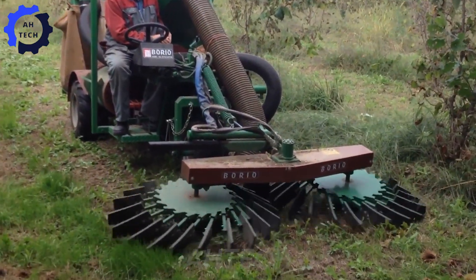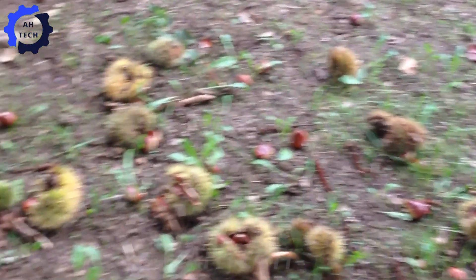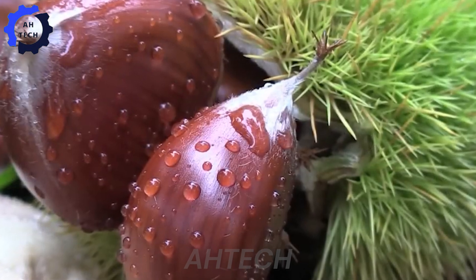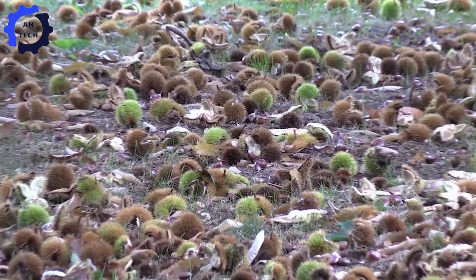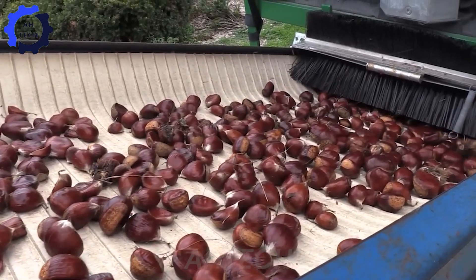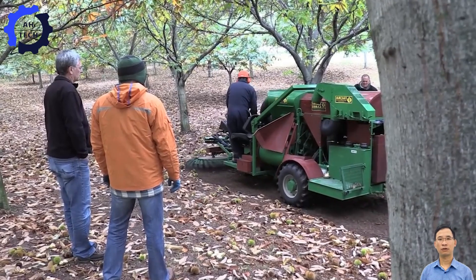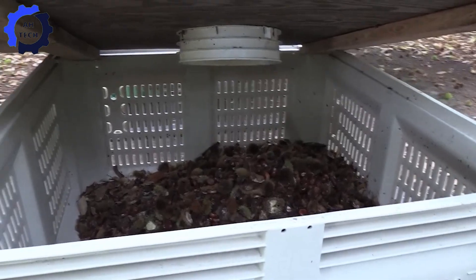However, in larger orchards, this process is often done by machine, highlighting the importance of agricultural technology in improving harvesting efficiency. Efficient chestnut harvesting involves machines designed to gently shake the trees, allowing the chestnuts to fall to the ground. Once on the ground, another machine collects the chestnuts, separating them from burrs and debris. This process maximizes efficiency while minimizing damage, ensuring high-quality chestnuts for processing.